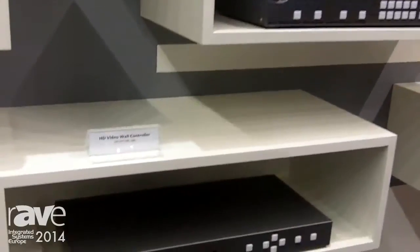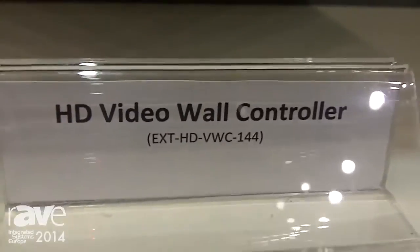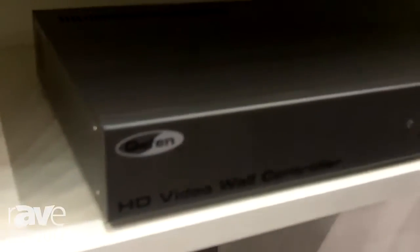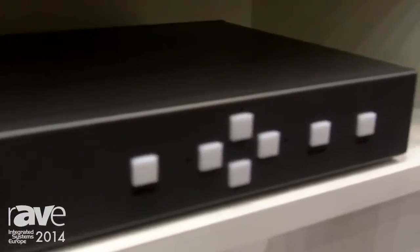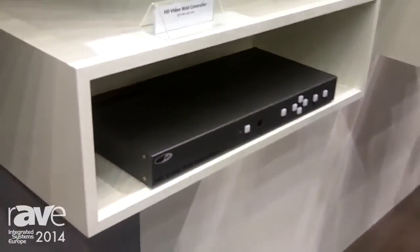Last but not least, we have our HD video wall controller — a great solution whenever you want to create a video wall out of four screens in a 2x2 arrangement. This one is fully controllable via RS232, front buttons, IR, and IP control, also featuring 1080p60 and HDCP.